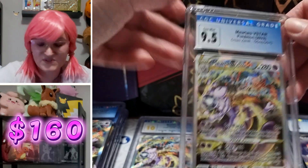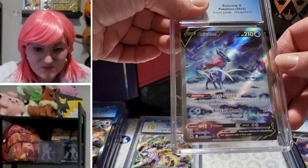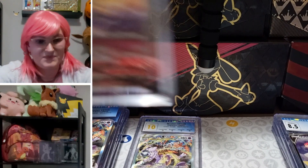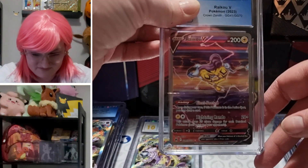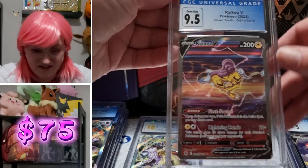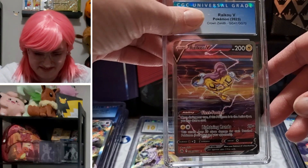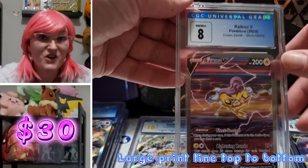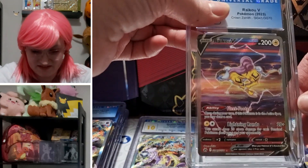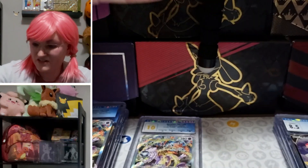9.5 — so minty, so beautiful. Swacoon V GG: nine. Raikou — this is a very sought-after card right now, even as the GG — 9.5! Wow. And another one: an 8 — our first 8! Another one: 9.5 for Raikou V — another 9.5.